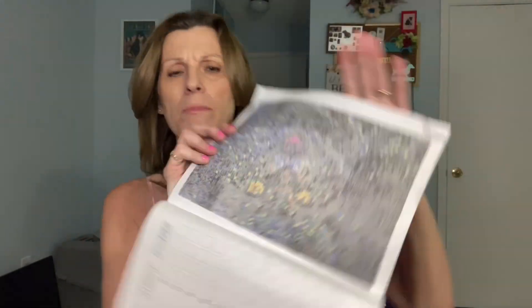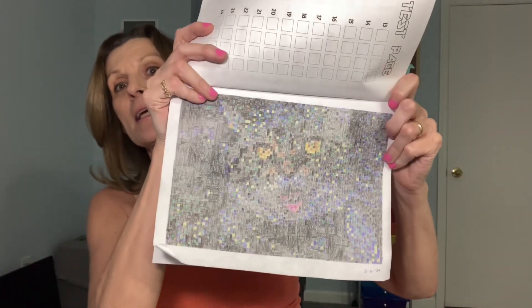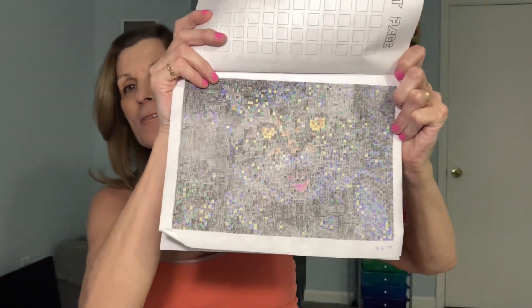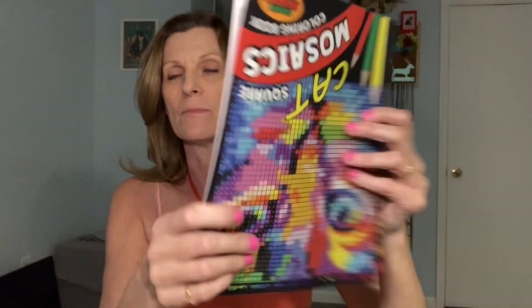Except for this one book, which I showed last time — I showed it in my teenie haul — I had started this picture and now I have finished it. This is the cat color by number with the tiny, tiny squares. And this is the cat. It's very hard to color this, so this is going into Goodwill. But if you find one that's made with bigger numbers, it would be much nicer.